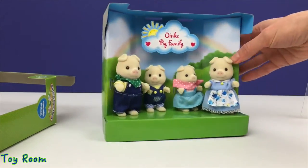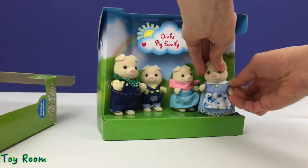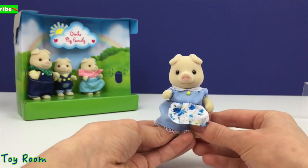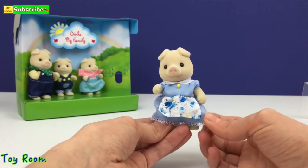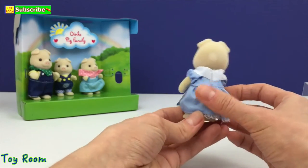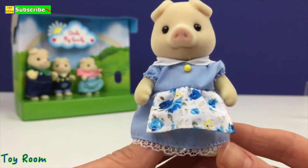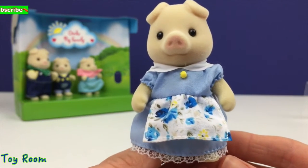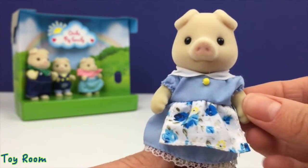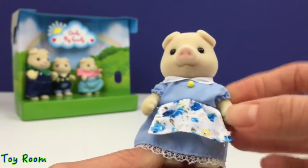This is the beautiful Oink's Pig Family. Let's open the mommy first — gently pulling the ribbons. Her name is Hannah and she loves cleaning; she keeps your house clean and tidy all the time. Just look at this cute dress, it's all one piece with a beautiful blue flowered apron.